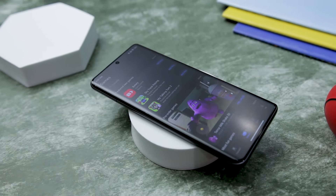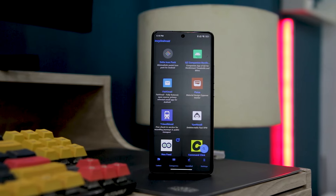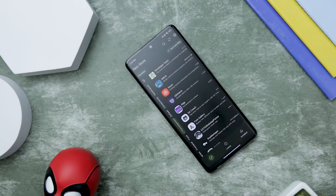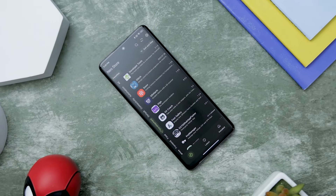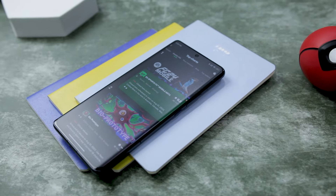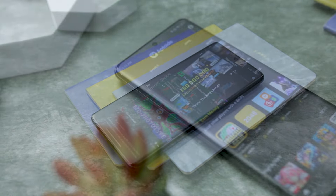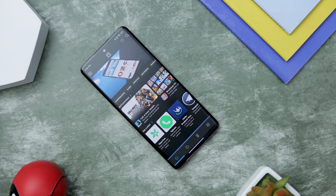Uncovering exciting and innovative apps within the confines of the Google Play Store can sometimes prove challenging. This is precisely why alternative app sources hold significant importance, as they empower us to curate a diverse and well-rounded app ecosystem. To elevate your Android experience, we have handpicked a collection of exceptional Google Play Store alternatives that will provide you with access to distinctive and lesser-known apps.